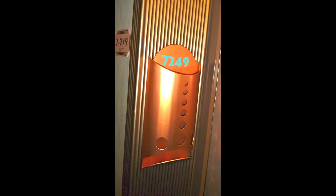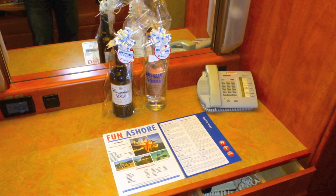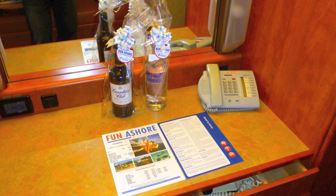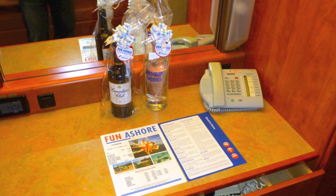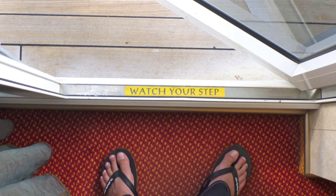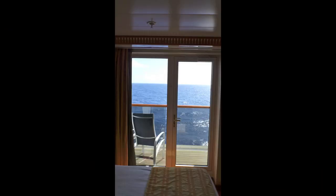One thing I did like was our room — it was $72.49 a night, midship, a great location with a balcony. Easy to get in and out of to the pool areas and everything, and it was quiet. We did the bon voyage package, which meant we had the liquor of our choice in our room when we got there, which helped save a lot of money. Here I am walking out onto the balcony, and here's a view of the balcony from the bed — a really neat view.